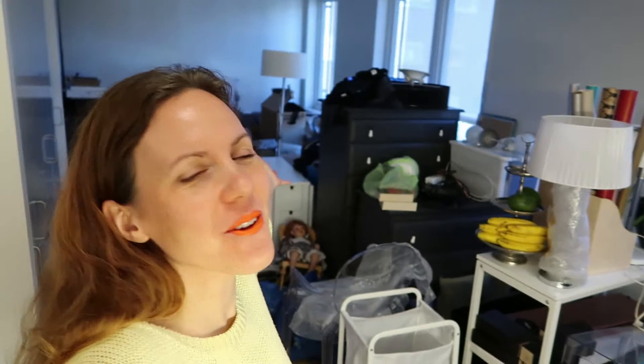Good morning, or good evening, good night, whatever. Guess what? We moved again. Yes, that is right. And once again, I am in a new apartment and in a whole new mess.